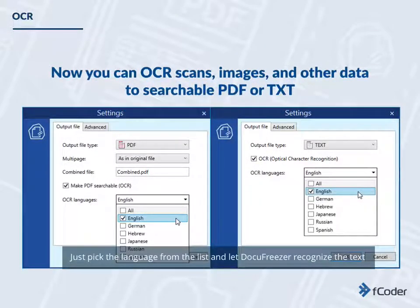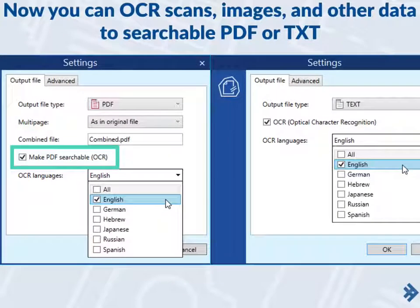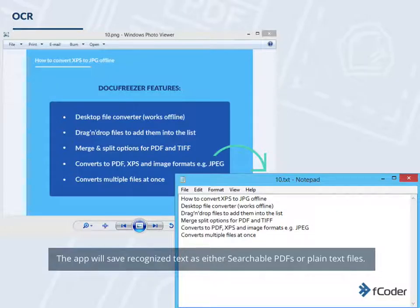Just pick the language from the list and let Docufreezer recognize the text, which you can then select, copy, edit, and use somewhere else. The app will save recognized text as either searchable PDFs or plain text files.